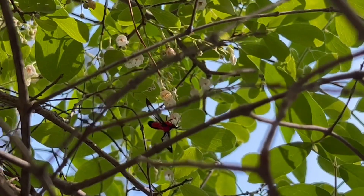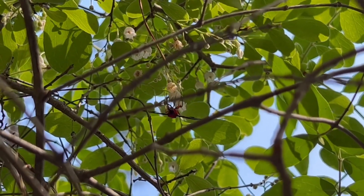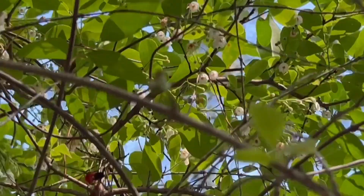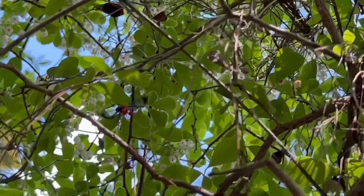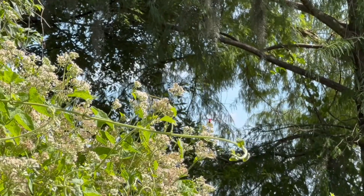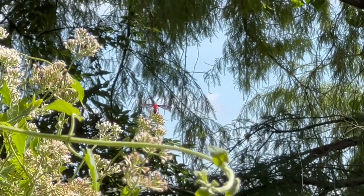I hope you liked the video on the Scarlet Bodied Wasp Moth. It's a common moth in Florida — they live in multiple habitats. I've seen them in pine barrens, oak hammocks, swamps, and on canal banks. They're not usually seen in large numbers, but they are around.